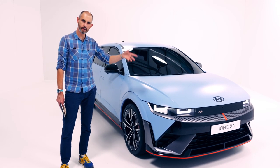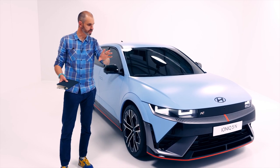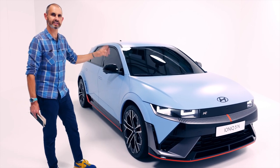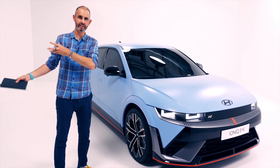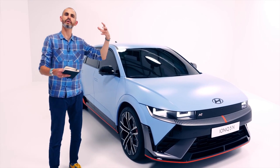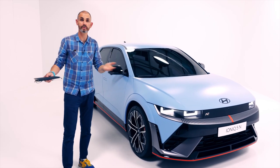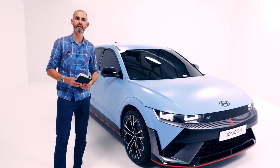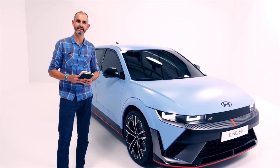I hope you've enjoyed my whistle-stop tour of the new Hyundai Ioniq 5N. There's a lot to unpack — so much technology and effort has clearly gone into this. It's roughly double the power of the regular Ioniq 5, so it promises to be something special. The synthesized gear shifts and sounds might be cheesy and awful, or they might be amazing — we don't know yet. If you haven't already subscribed to The Late Brake Show, I'd love you to subscribe. Let me know what you think about the 5N in the comments.